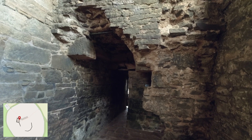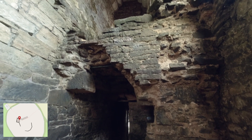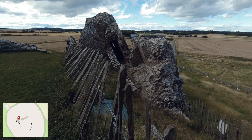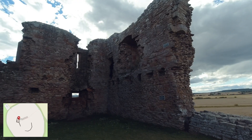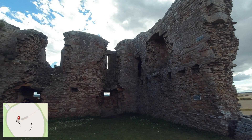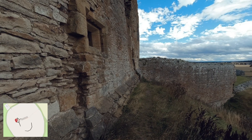The tower was built as a defensive structure with a small number of narrow windows. There was only one entrance on the ground floor, which also housed the portcullis. On the second floor, two doors exited onto the walkway of the curtain wall.